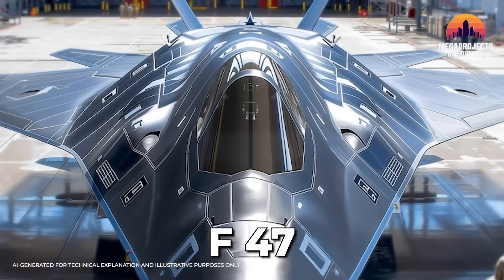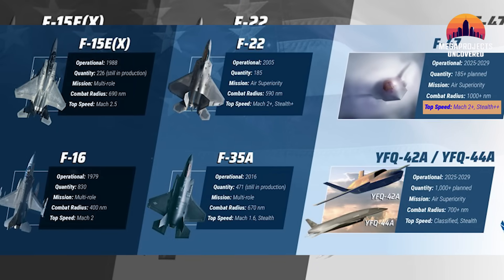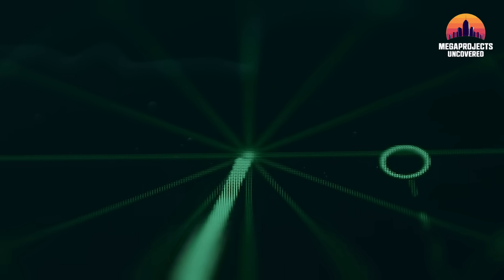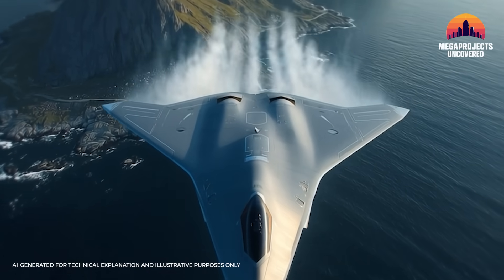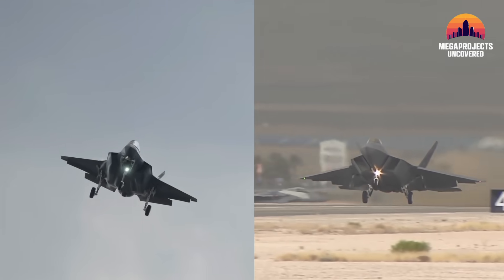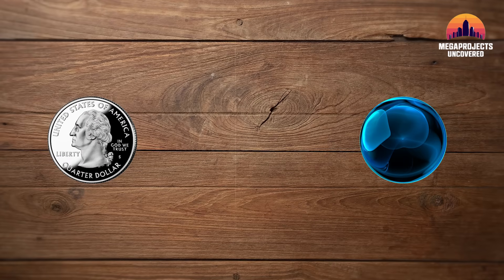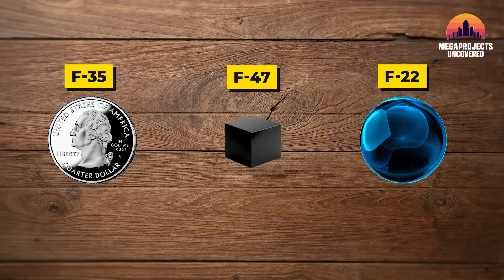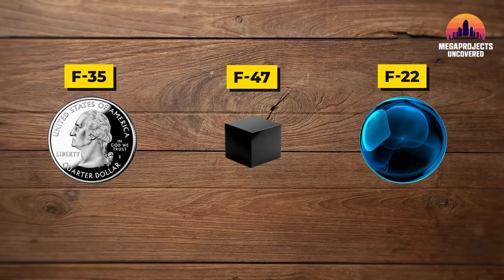Now comes the F-47. On an official Air Force graphic, it's labeled Stealth Plus Plus. That doesn't mean they've released its radar signature — those numbers remain classified. What it does mean is that the Air Force considers it a new category of low observability, beyond both the Raptor and the Lightning. Think of stealth as coins on a table: if the F-35 is a quarter and the F-22 a marble, the F-47 belongs in an even smaller box, one the Air Force simply calls Stealth Plus Plus.